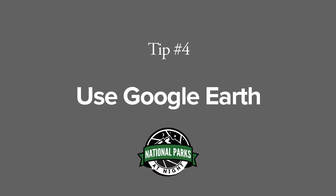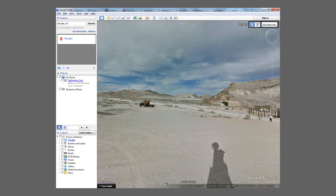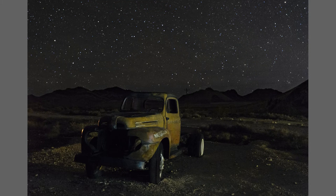Tip number four: Google Earth is a great tool for scouting a national park right from your desk at home. You can see satellite views of the terrain, use Google Street View to virtually drive around the park, and preview what the light's going to look like any time of day, any time of night, any day of the year.